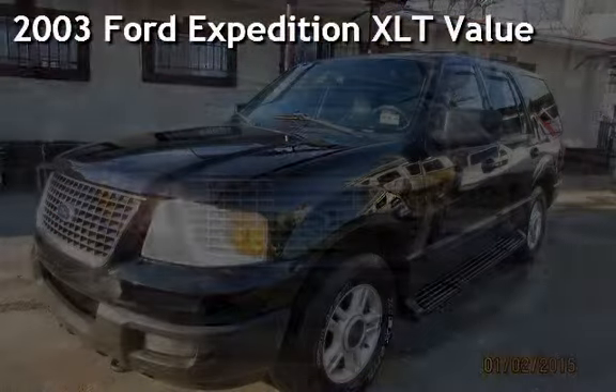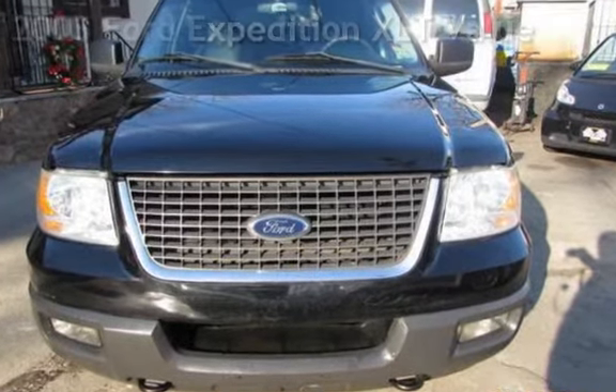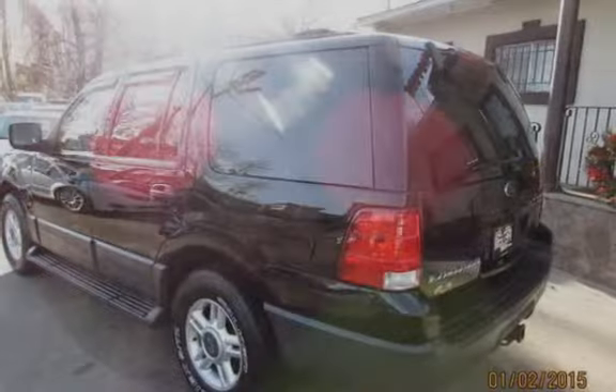Presenting a pre-owned 2003 Ford Expedition XLT Value. This four-door SUV has an eight-cylinder, 5.4-liter V8 engine, with four-wheel drive and an automatic transmission.